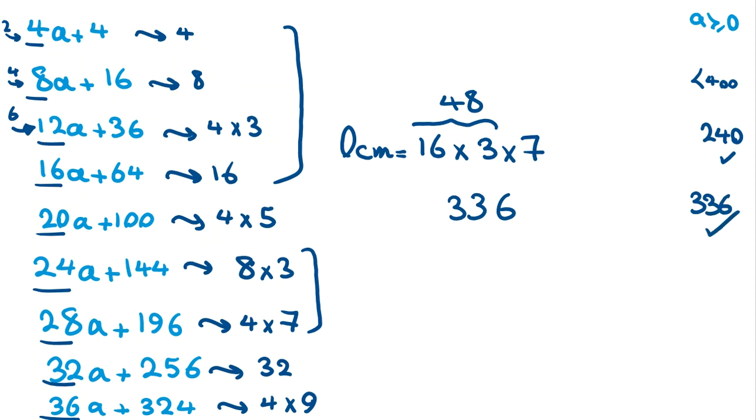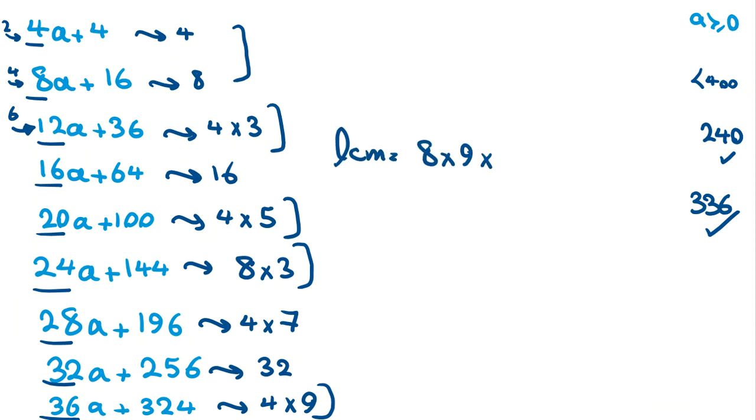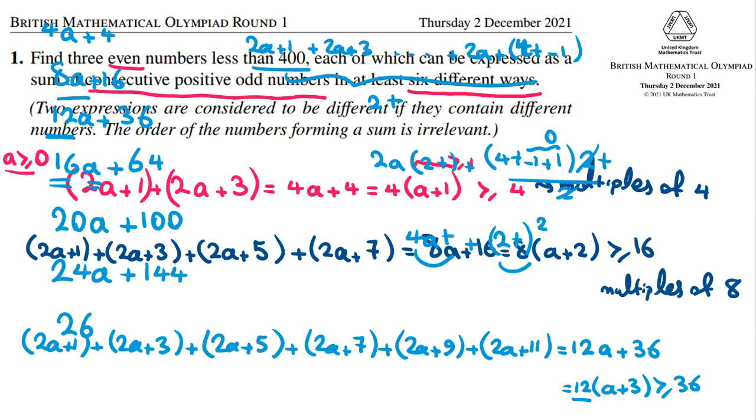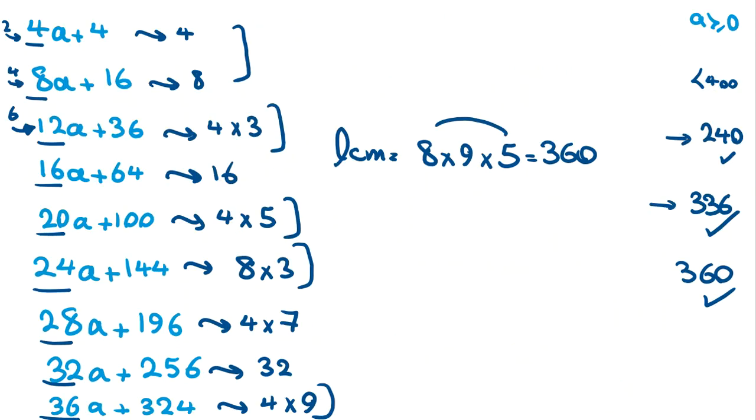Now let's find the third number. We can consider instead of 16, using 9 (=36 contributes factor 9) and 8. So consider: multiples of 4, 8, 12... with factors including 8, 9, and 5. LCM = 8×9×5 = 40×9 = 360. That's less than 400, so 360 is the third good number. We've found all three numbers the problem asks for: 240, 336, and 360.